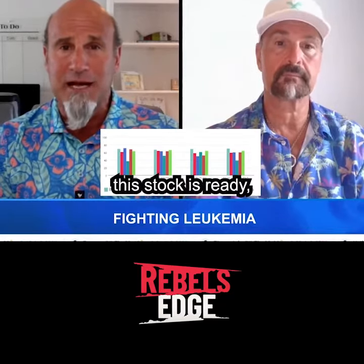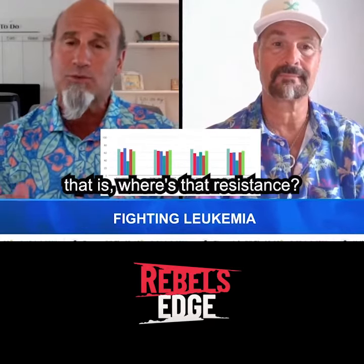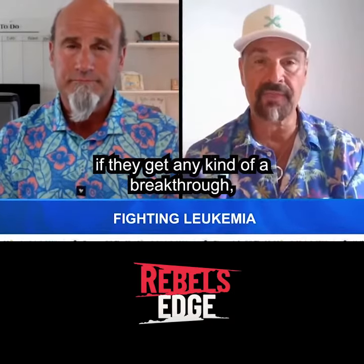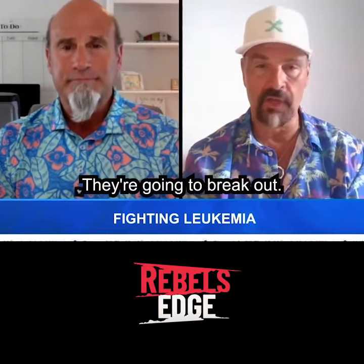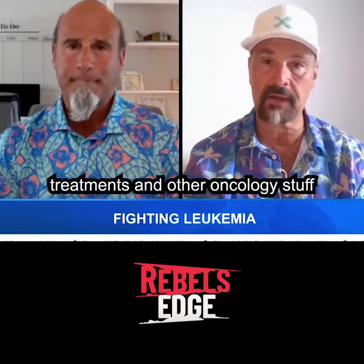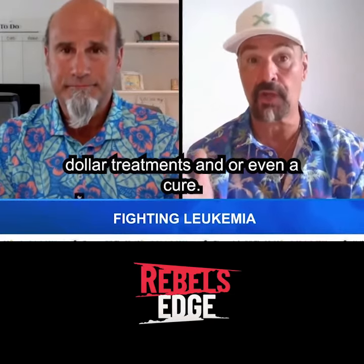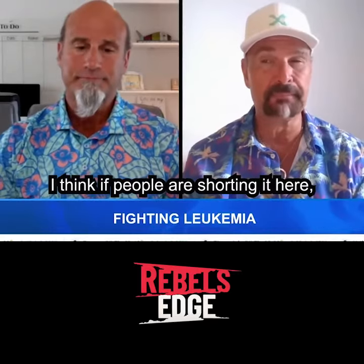If it can break through that resistance level at the top, this stock might really get running — keep an eye on where that resistance is, because if it gets through there, there might be a lot more room to the upside. If they get any kind of a breakthrough on their leukemia treatments or other oncology programs, forget about the chart — they'll break out. Those are multi-billion dollar treatments, and a cure would be amazing.